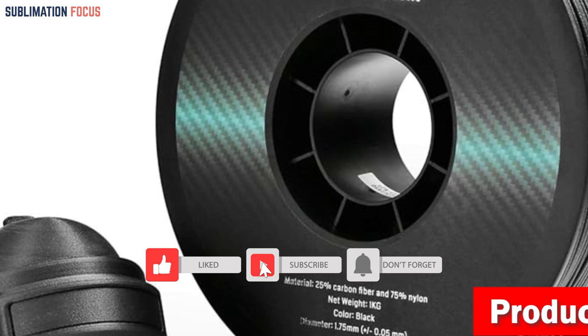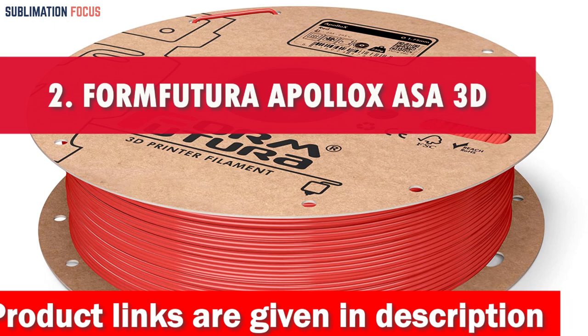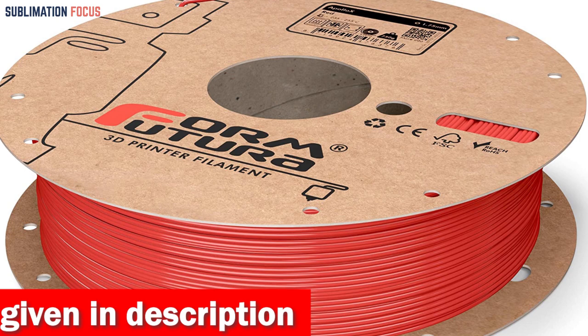Number two is the FormFutura ApolloX ASA 3D Printer Filament. In today's rapidly evolving world of 3D printing, selecting the right filament for crafting durable and high-performance car parts is crucial. Among the top contenders for 2024, the FormFutura ApolloX ASA filament stands out as an exceptional choice.